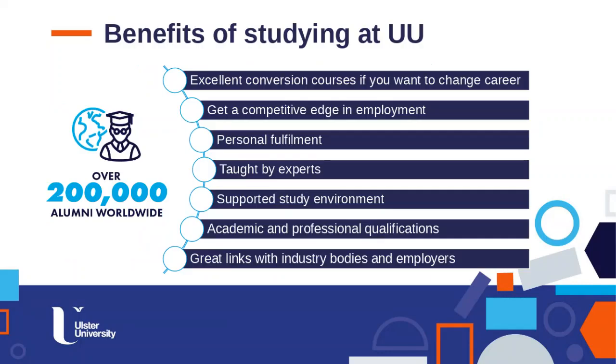Before we get into the course details, I want to run through some general points about Ulster University. We've got over 200,000 alumni across the world, and from that feedback we know the key benefits of postgraduate study: excellent career conversion, competitive edge in employment, personal fulfilment, teaching by experts, a great study support environment, excellent academic and professional qualifications, and great links with industry bodies and employers.